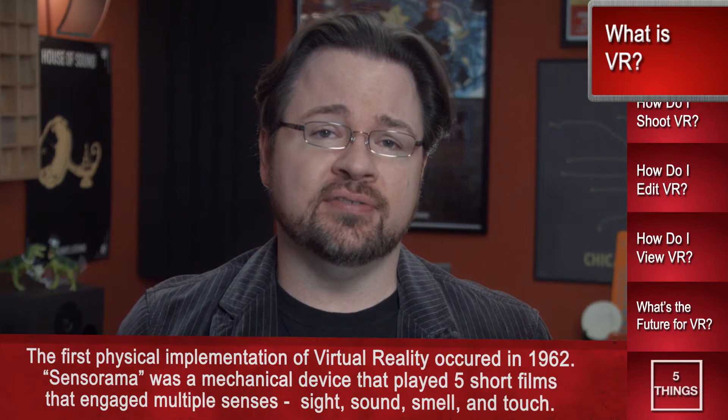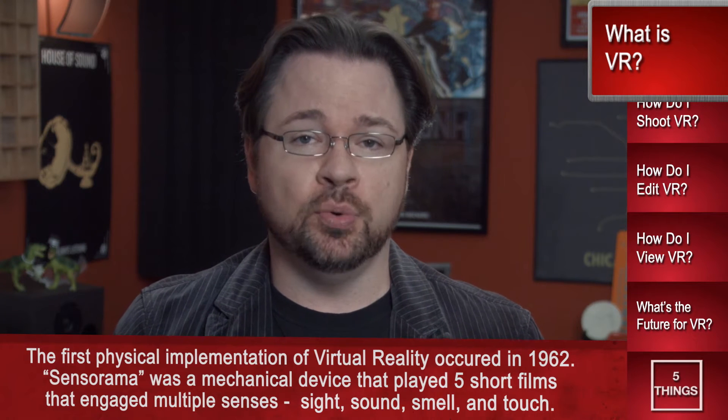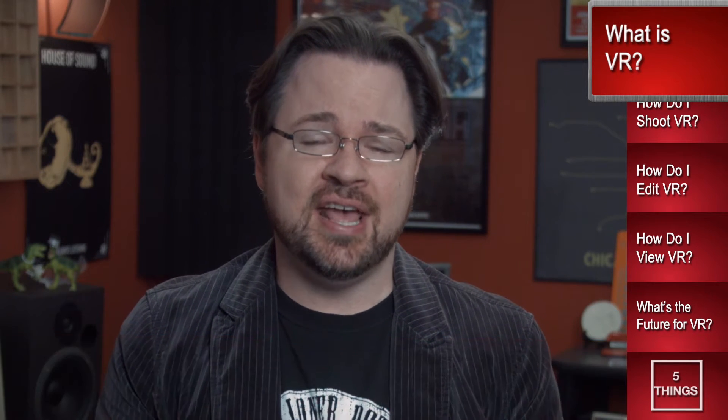VR, virtual reality, is an immersive visual and audio experience, sometimes consisting of live-action and many times being partly computer-blended. The viewer, and as of today the person wearing that huge headset, is placed within an environment and can interact to some degree with the environment.